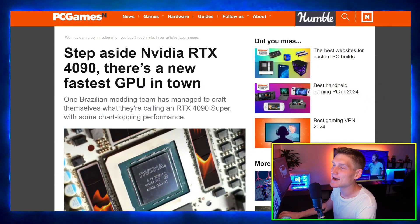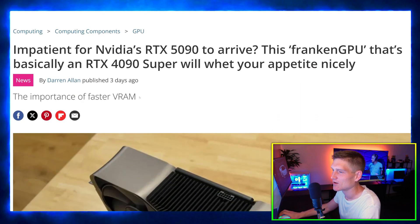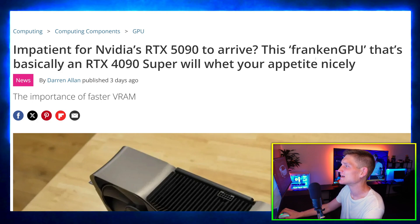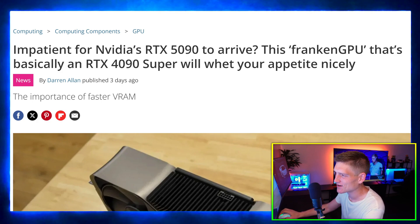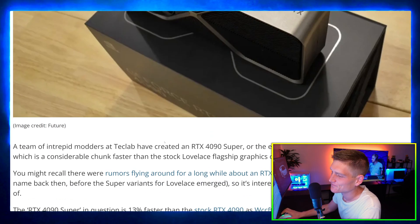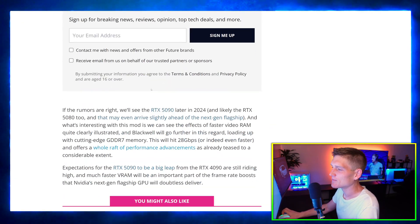Now let's actually get into the RTX 50 series. We're going to use the article over on the Tech Radar website first. So if you're impatient for Nvidia's RTX 5090 to arrive, this Franken GPU — which is basically an RTX 4090 Super — will wet your appetite nicely.